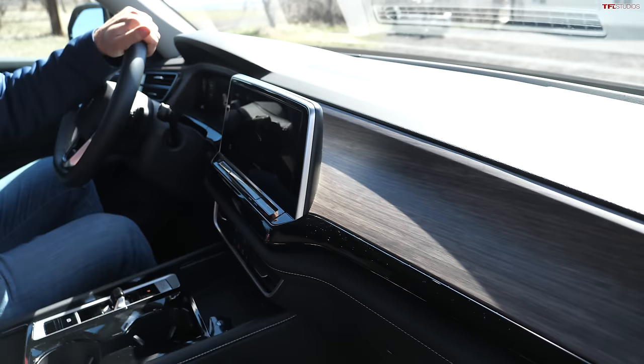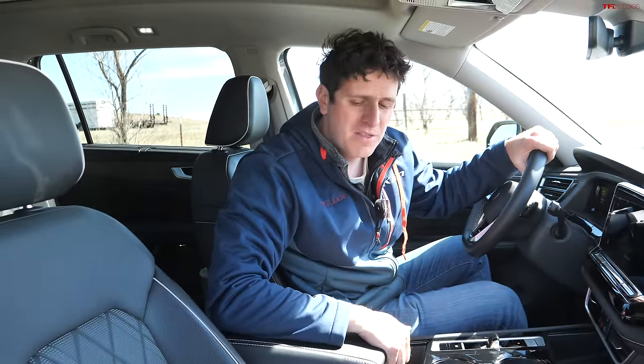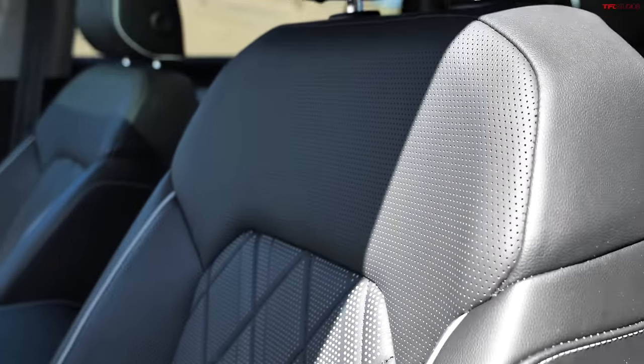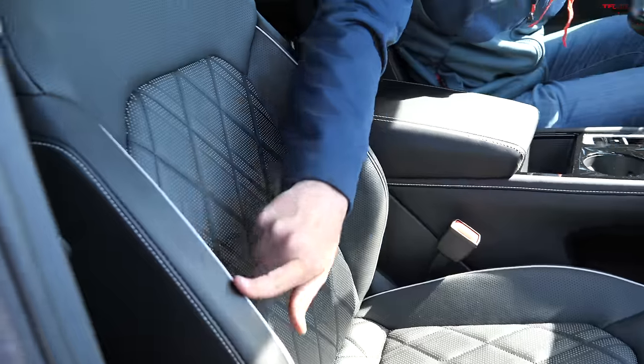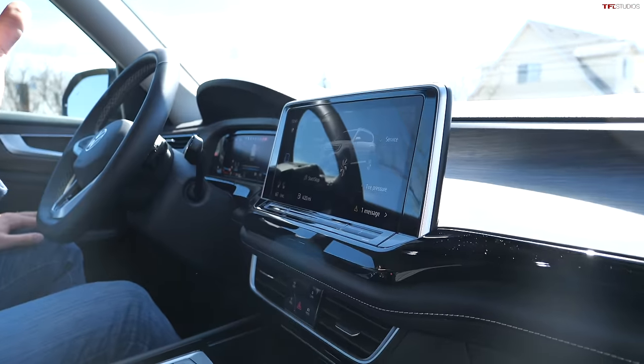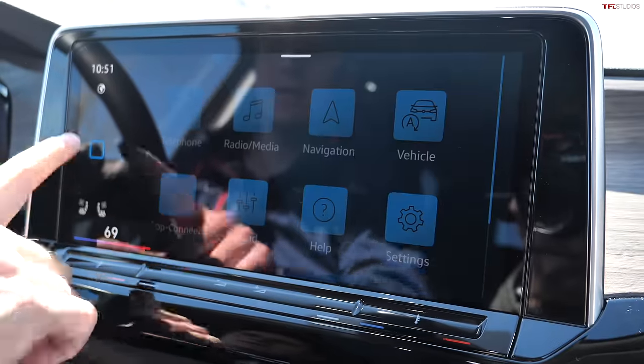This is the Volkswagen Atlas SEL Premium R-Line, and this interior is quite luxurious, which you would expect for the asking price of $54,500. The seats are one of the highlights — a black and white design with white piping, which looks very, very nice, and diamond quilting on the centers. Overall a great seat, heated and ventilated. There are some changes for the new Atlas, starting with the technology: a new 12-inch screen running the latest Volkswagen infotainment.